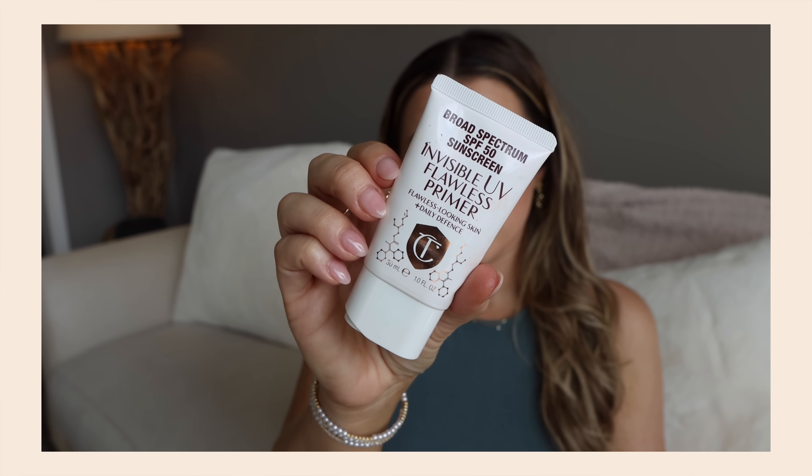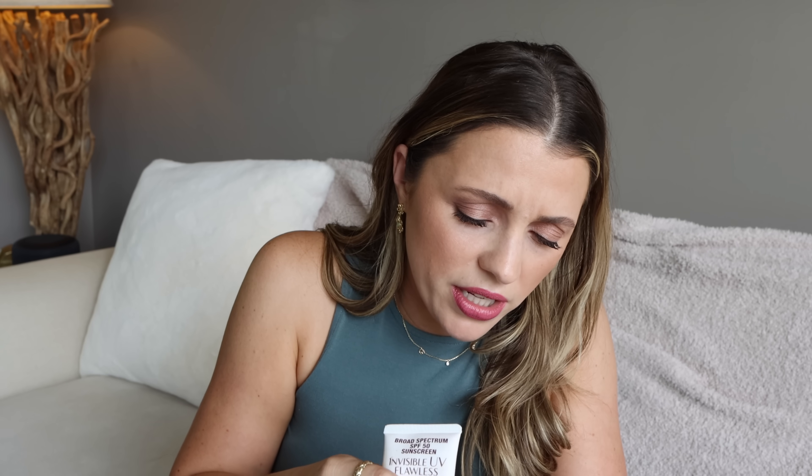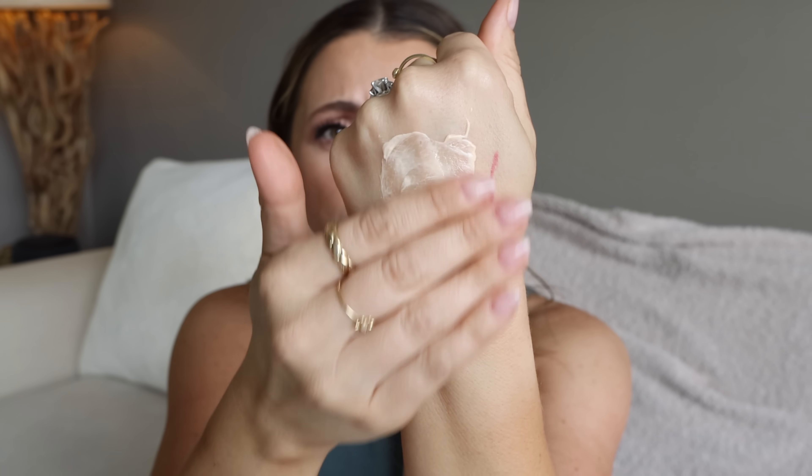I also used up — and this kind of surprised me — the Charlotte Tilbury Invisible UV Flawless Primer. It's one of those I think I enjoyed more than I realized. The texture is really nice. It's not glowy or anything, it's just a really comfortable lotion-like product with no white tint.